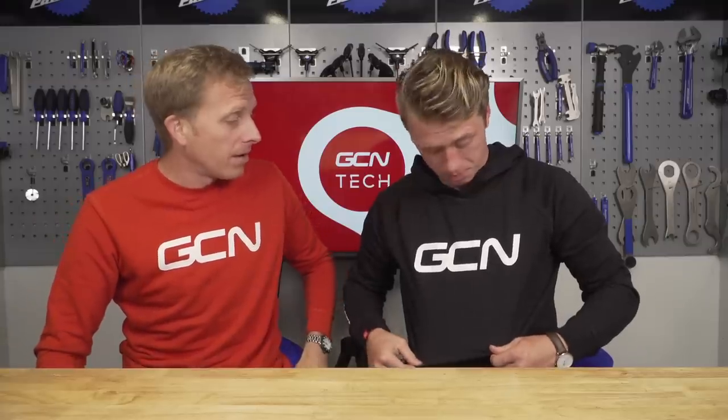Remember to check out the GCN shop at shop.globalcyclingnetwork.com — we've got a whole heap of goodies, red or black or other color schemes, as well as stuff to wear while you ride. It's been great. And for another great video, this time on how to fit new jockey wheels, click just down here.